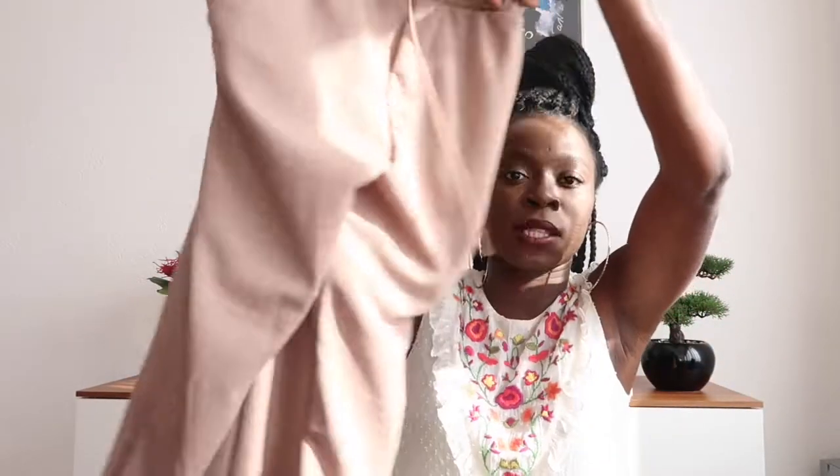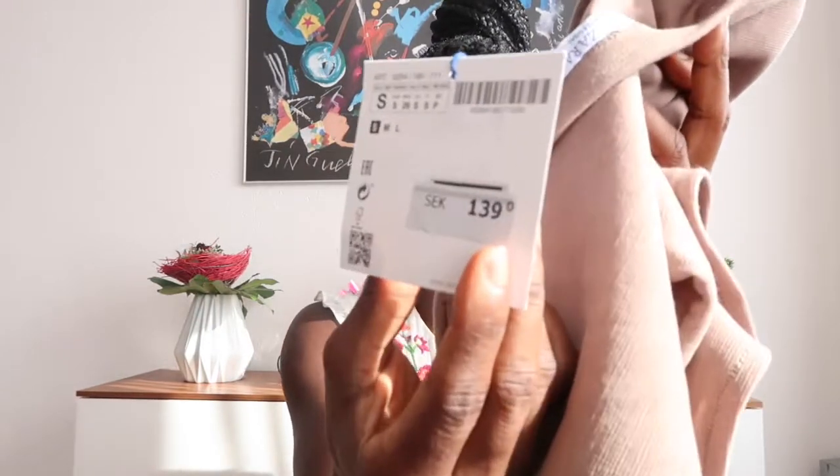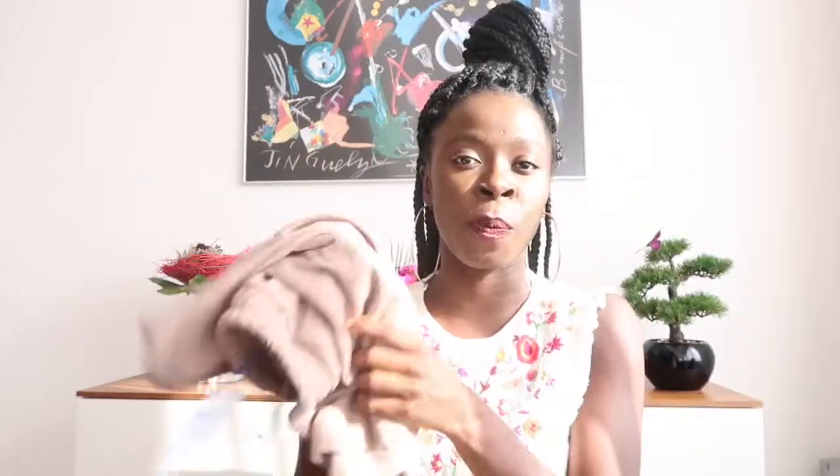For the next item I'd like to show you guys this top — it's a two-piece set, and this is the pants that comes with it. The pants cost me 199 Swedish krona, which is about 19 Swiss francs, and the top was 139. I'm gonna try this two-piece on.